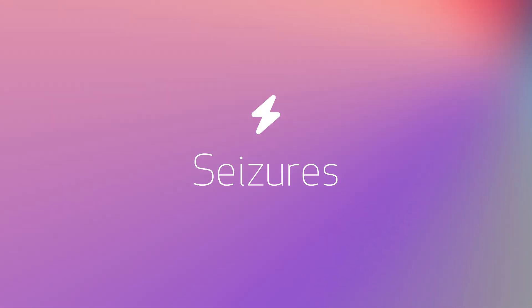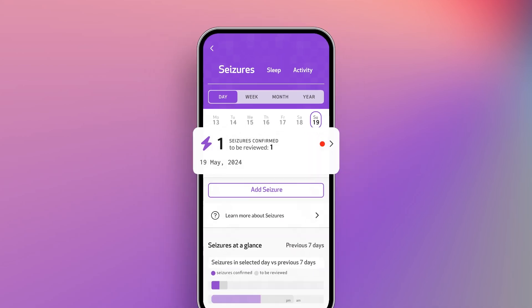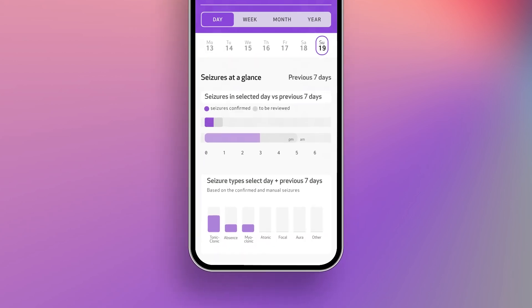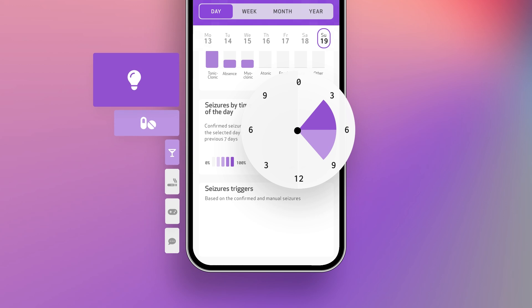Track all of this alongside your seizure activity. Review all your events in the Enhanced Seizure Diary, including different types of seizures, time of day for each event, and any identified triggers.